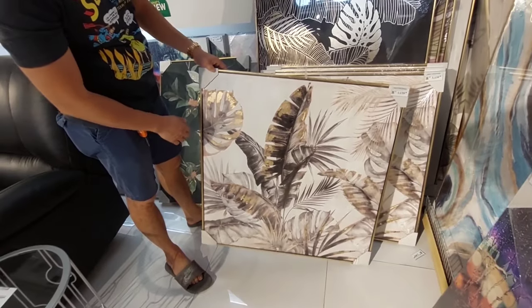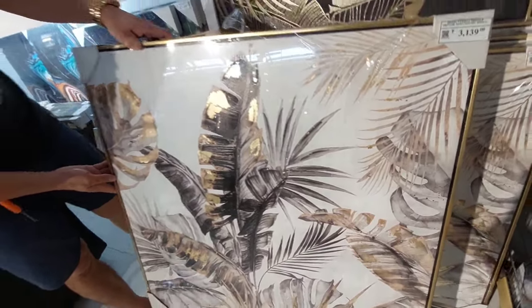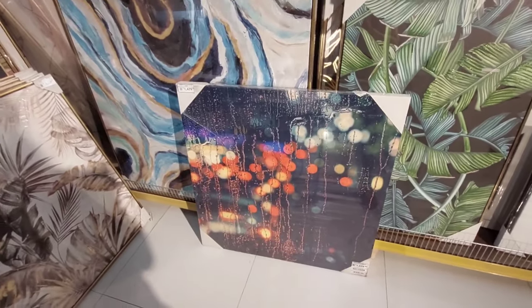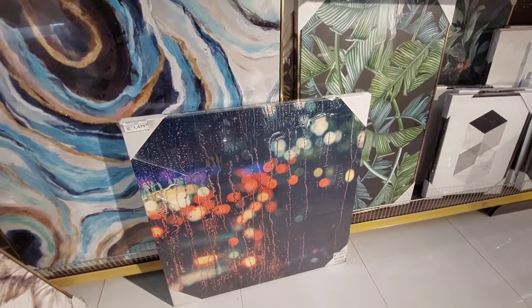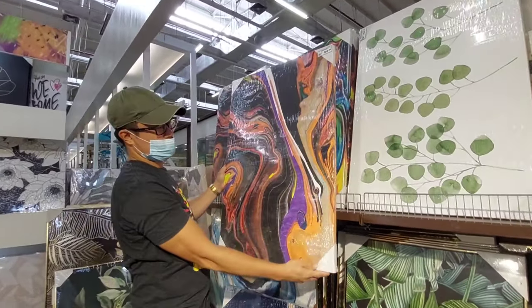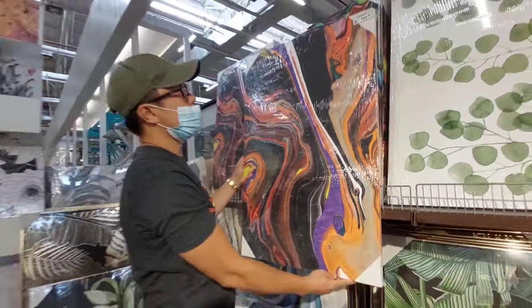Guys ay 3,139. Ang size naman nito ay 80 by 80 cm. Ayan guys, for only 1,479. 80 by 80 naman din ang kanyang size. Ayan, half naman ni Jared guys ay 709. Ang size naman nito ay 60 by 90.